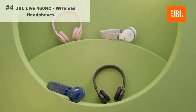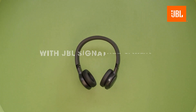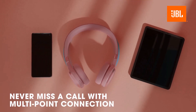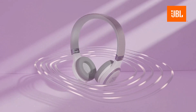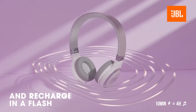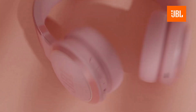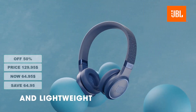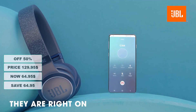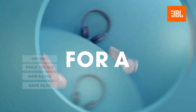Number 4: JBL Live 460NC Wireless On-Ear Noise Cancelling Headphones. These headphones are designed to provide a comfortable listening experience while offering noise-canceling features and wireless connectivity. Rock on for up to 50 hours, or up to 40 hours with ANC and Bluetooth on, then stop for a quick 10-minute charge to get an extra 4 hours of fun. Android 6.0 or higher is required for full access to Alexa features. At 50% discount from its original $129.95, it's on sale for $64.95 — saving you $64.95.